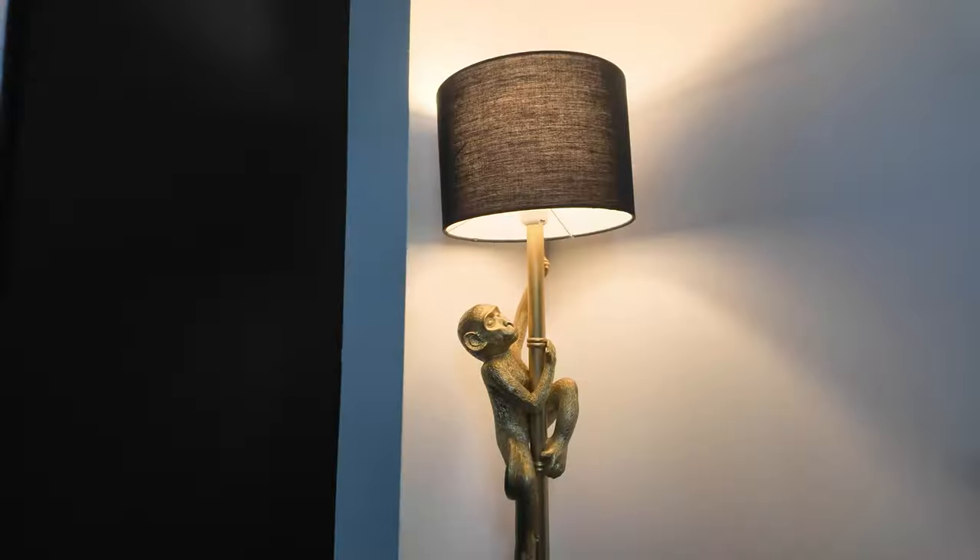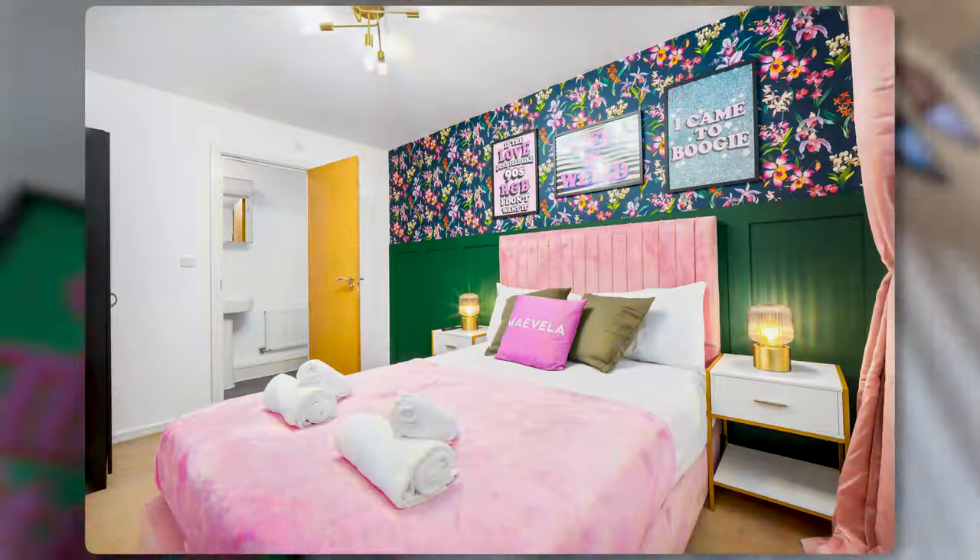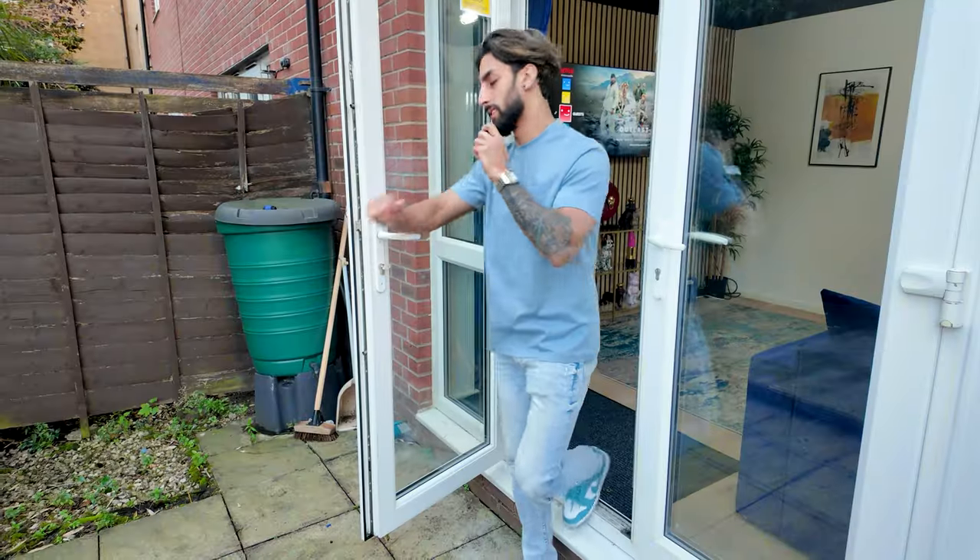Hey guys, so this is a tour of my four-bedroom property in Manchester. Let me show you in.